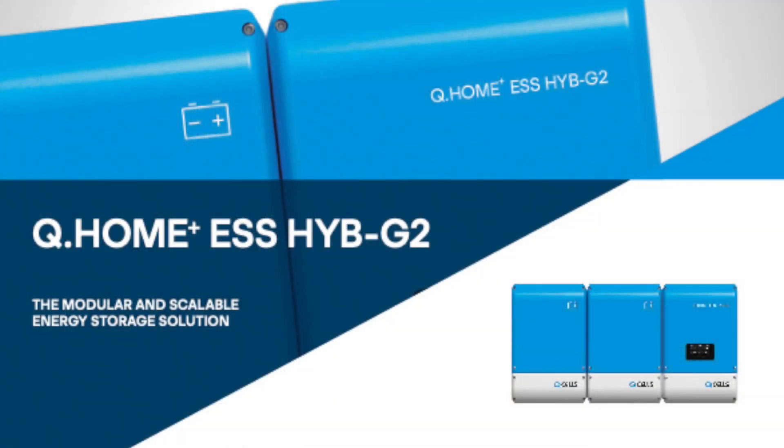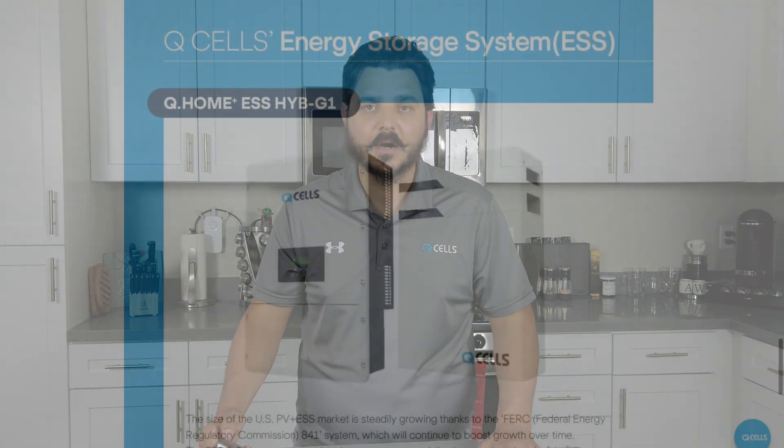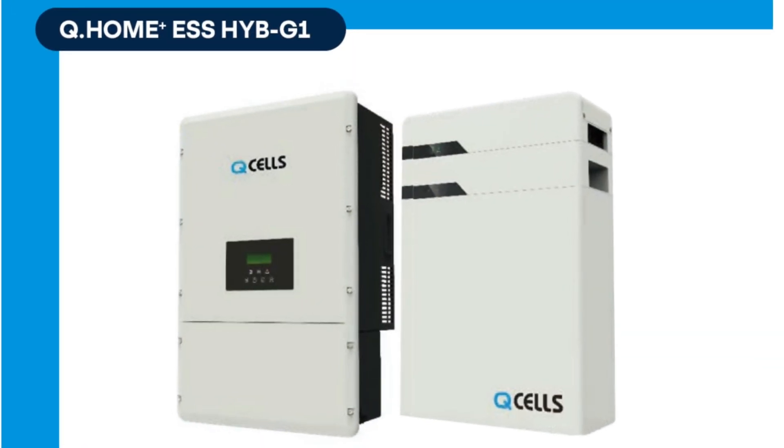This isn't the first ESS Qcell has made. They actually have several battery backup systems for sale throughout Europe and have had great success with their Q Home ESS. Now that the U.S. market is ramping up for battery backup and storage — it's been a pretty hot topic in the last two years — it's a perfect time for this trusted brand to enter the market. When I spoke with Qcell last year about their strategy, they were very clear: bring a high quality product to the United States consumer at an affordable price to beat the competition and win market share.